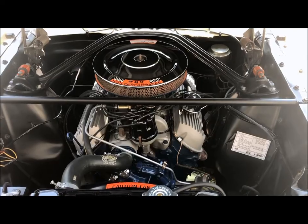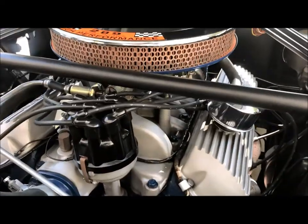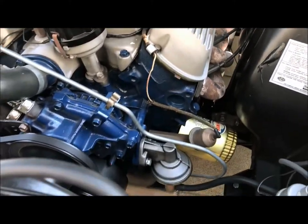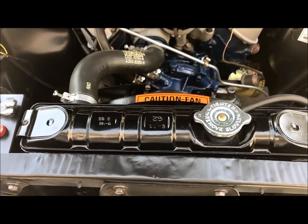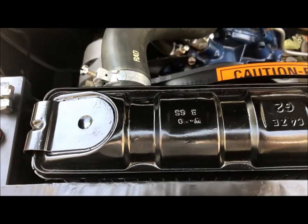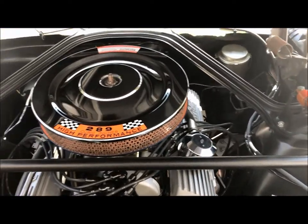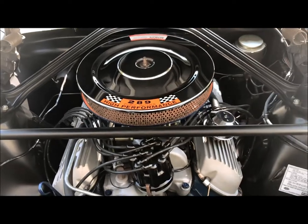The GT350 maintains its original drivetrain with the original 715 Holley carburetor. We have the original valve covers and Cobra oil pan. The radiator has its original top and bottom tank, dated March 1965. Our GT350 also has the original Koni shocks, stamped July 1965 — they were rebuilt by Koni for me.